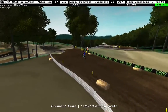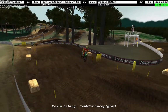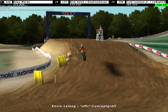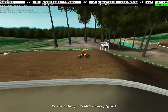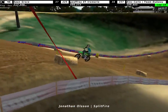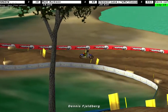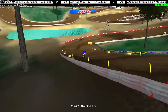Got going again pretty quickly. Clement Lana looking to catch up a little bit. Kevin Lelong has once again made his way up a little bit in the field. Nicely going over tabletops, staying to the inside and just going wide open.